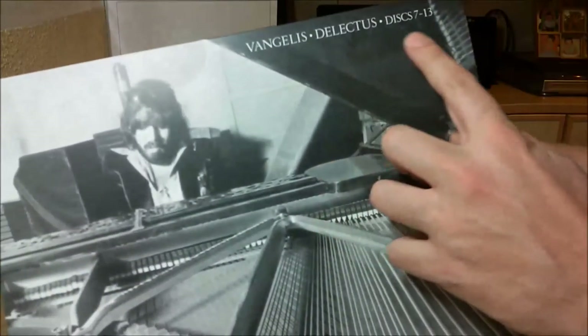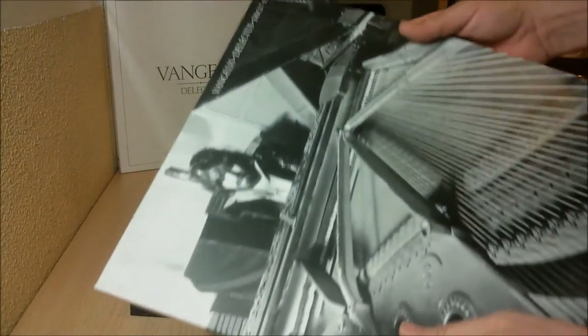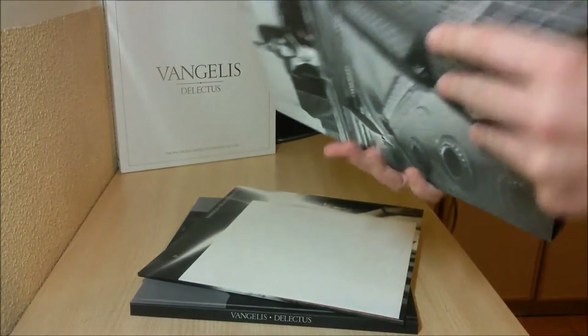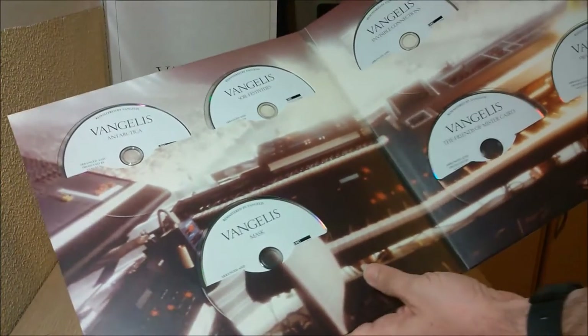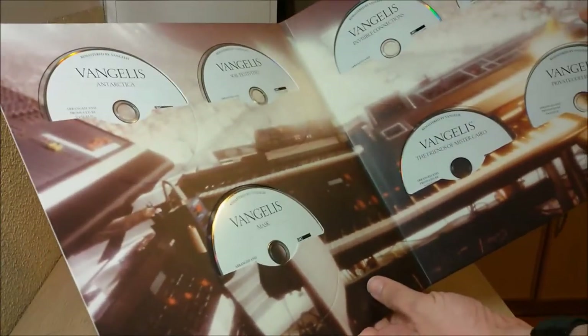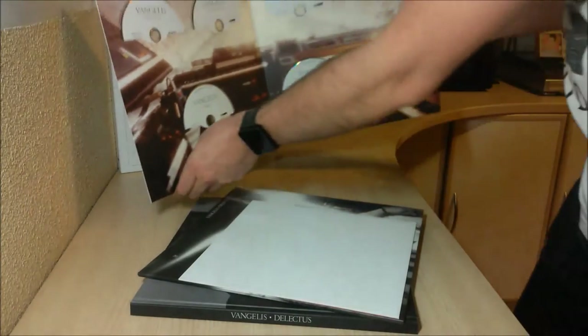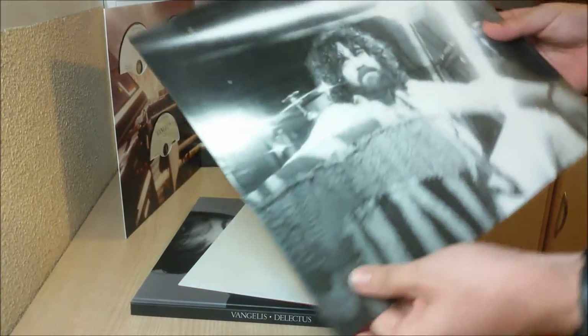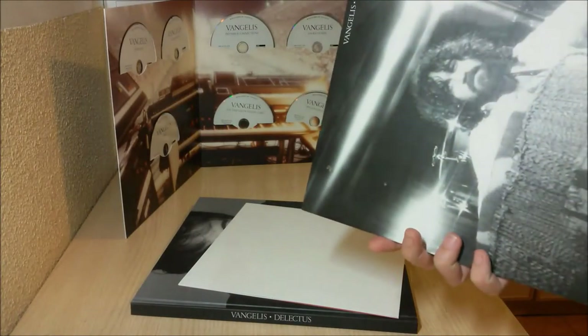In these sleeves — you see, here you have discs 7, 2, 13 — they are ordered chronologically. Many pictures of the man. They're quite easy to take out and place back again. We don't love cardboard for CDs because they tend to get scratched, but this is quite comfortable. I've had some box sets which are more uncomfortable to retrieve the discs from — that's not the case here.